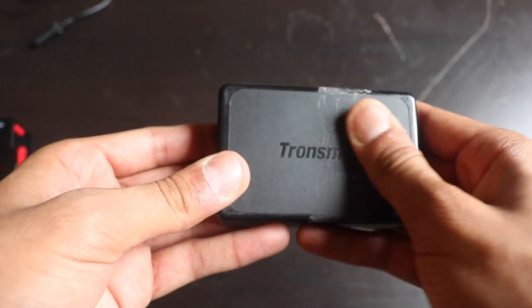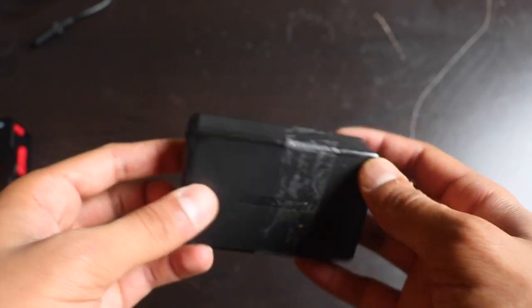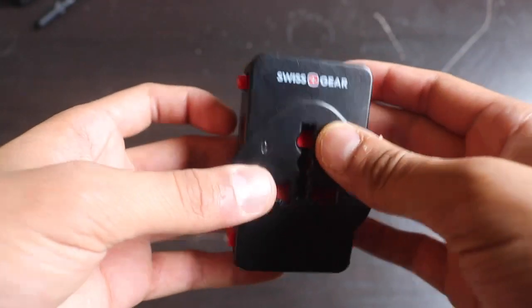I carry a charger hub that can charge five devices at once, with one quick-charge port. It works really well if I need to charge three phones at once and only have one wall plug.